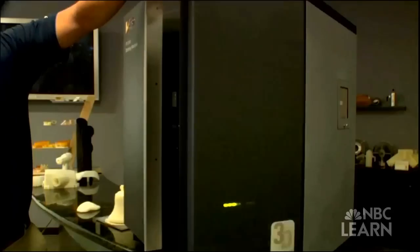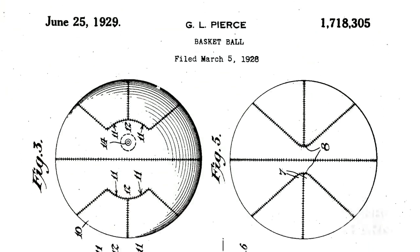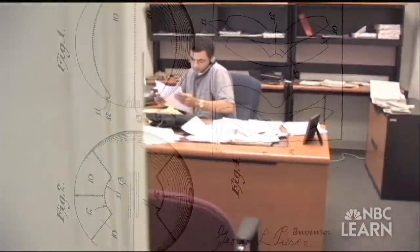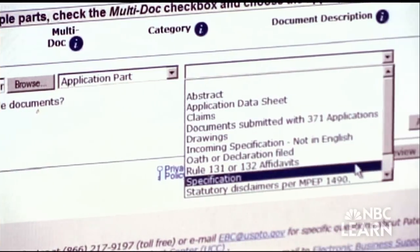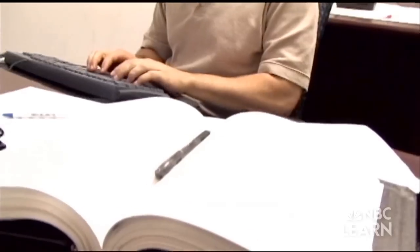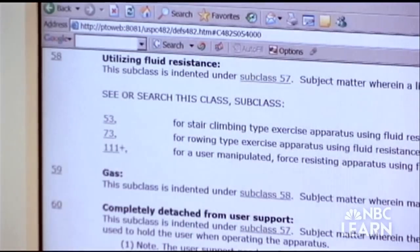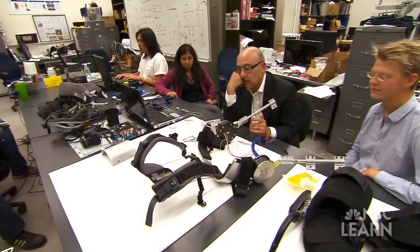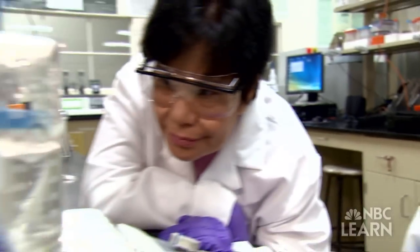To apply for a patent, the inventor is required to fully disclose the necessary details about the idea, which is then investigated by a patent examiner. The patent examiner conducts a thorough examination of previous patents, scholarly journals, the internet, and other sources to ensure the invention is new. During this process, the inventor is often asked to make revisions to the application to help clarify the invention and distinguish it from others.